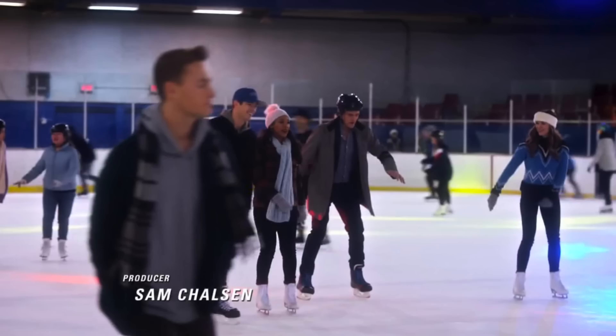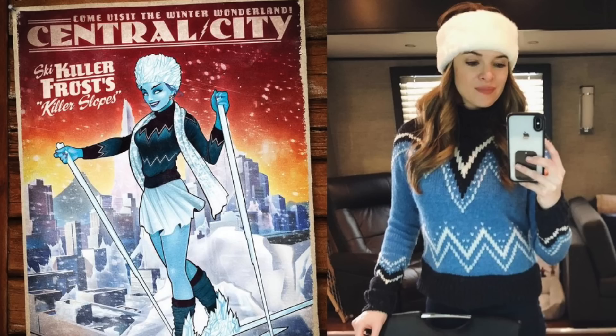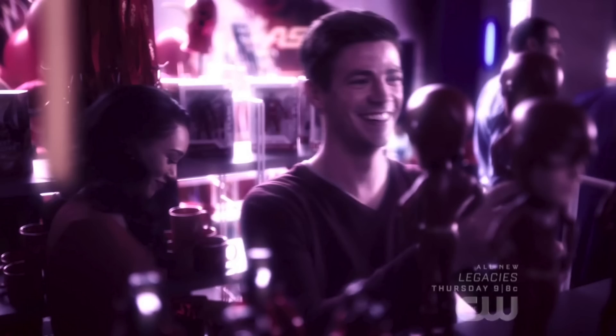The last thing to bring up as a sort of easter egg in this episode actually has nothing to do with the Flash Museum. Towards the beginning of the episode we see Team Flash go ice skating, and while most of them are rugged up to keep warm, Caitlin is actually wearing a take on the Bombshell version of Killer Frost. You can see the two compared side by side — I think that is one of the cooler easter eggs and little references in this episode.